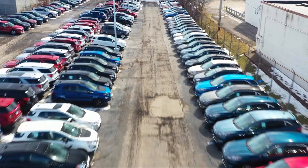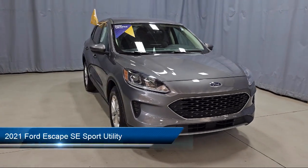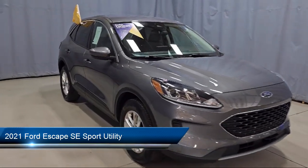Welcome to Fred Martin Ford, and here's a look at another one of our great vehicles from our inventory. It comes equipped with FordPass Connect, Emergency Communication System, and SYNC 3 911 Assist.